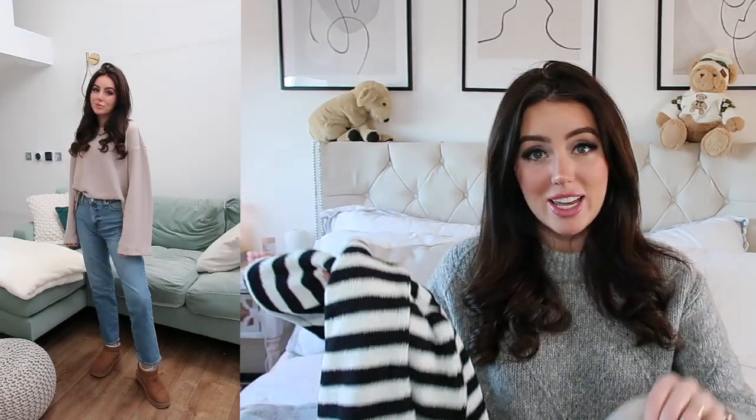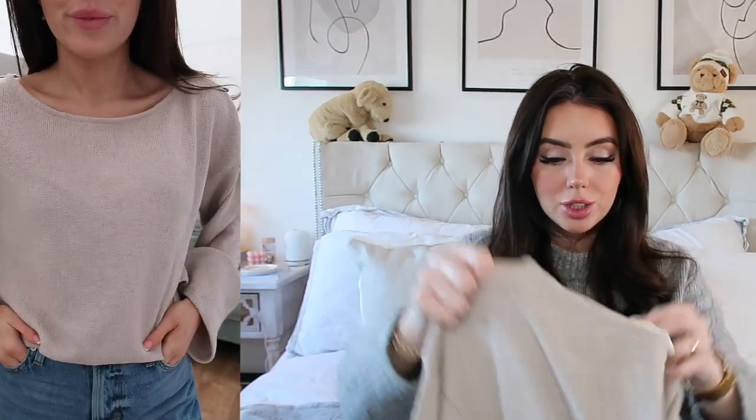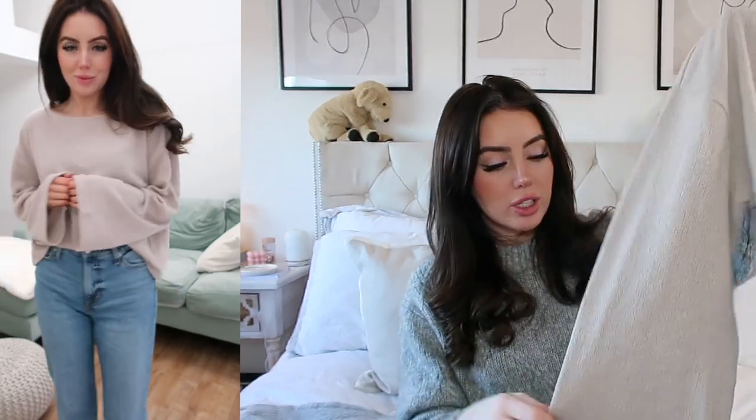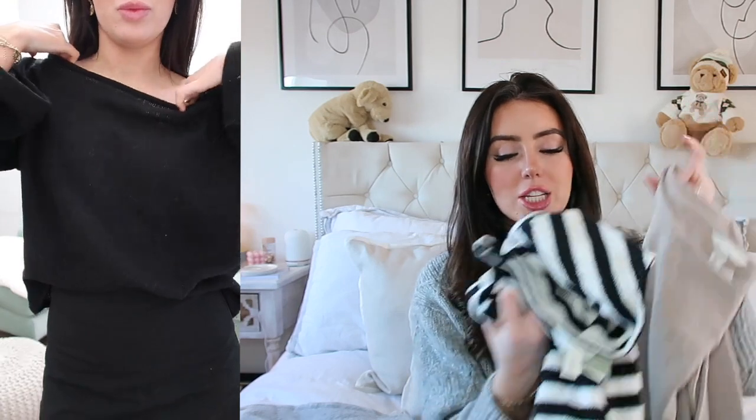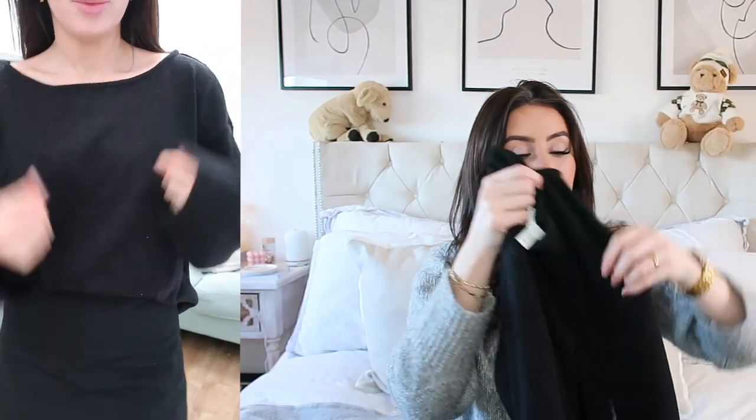I actually wore the black one to a party with a little mini skirt and some boots and it looked great. I got it in three colours — including this gorgeous oatmeal beige colour which matches my bedroom perfectly. Imagine this with white jeans or blue jeans — stunning. I sized up to a medium just to add that oversized fit. They're already boxy but I wanted that nice oversized feel. The quality feels really, really nice and the texture adds something different to the outfit.